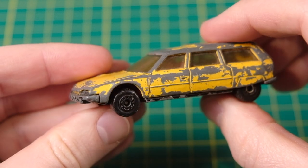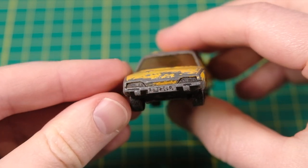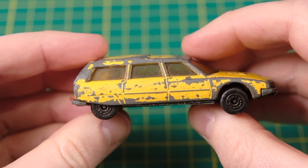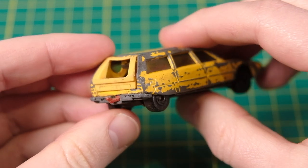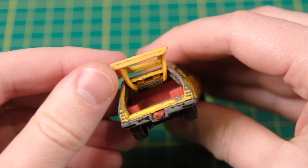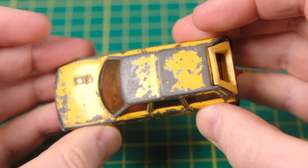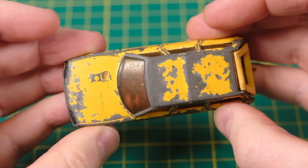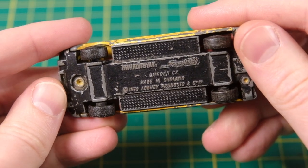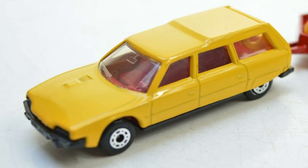Hello, welcome to DieCastRestos. I'm Jason and this is a Lesney Matchbox Superfast 12F Citroen CX. It entered the Superfast series in 1979 and transcended Lesney's 1982 bankruptcy, eventually leaving in 1985. This yellow version was a 1982 rest-of-world, i.e. non-US release. This one is in a grotty state so I'm going to restore it to the same spec, just with some basic trim application to emphasise the features of what is, in my opinion, an excellent casting.